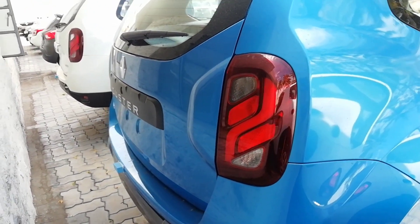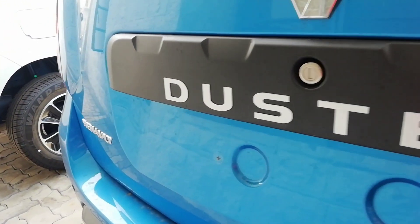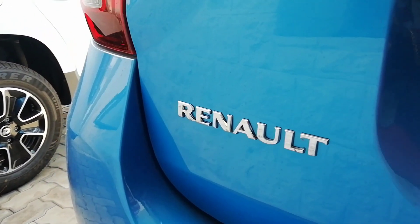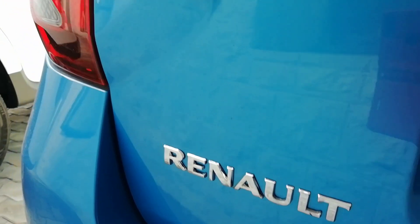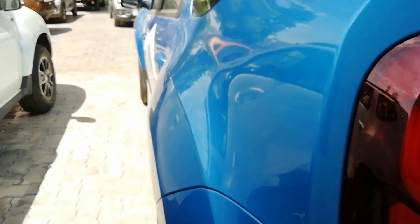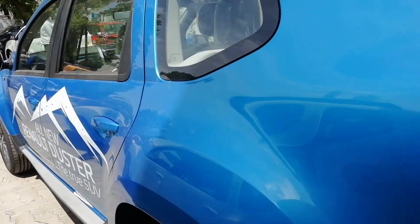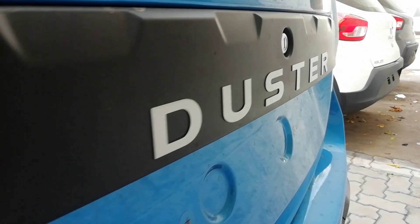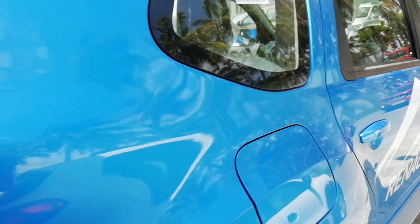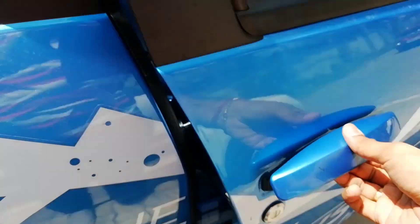Coming towards the back, there is not much of a difference compared to the existing model except for this black applique on which the Duster logo is mounted. There is the familiar Renault badging and the tail lamps remain the same in design. This color especially looks fantastic on this car — you will definitely not mistake it for any other car. Surprisingly, this color was also there on the previous Tiago model.